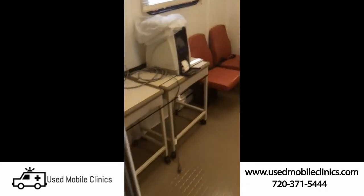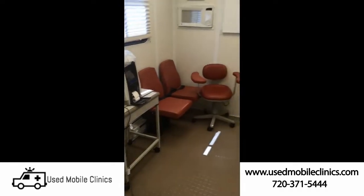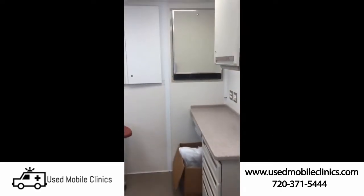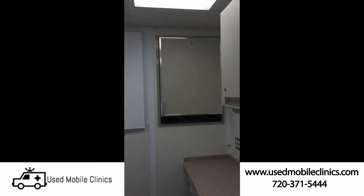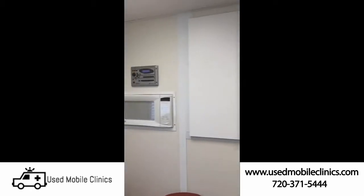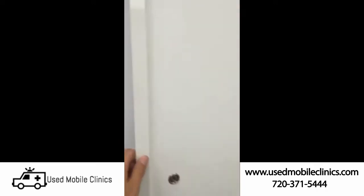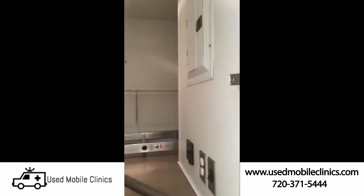This is your first room. It's 9 by 8. Fridge, box, radio throughout the unit. Microwave, lots of storage up here. That's where all your breakers are.